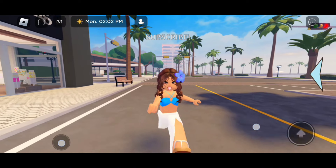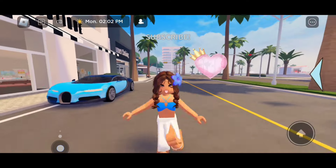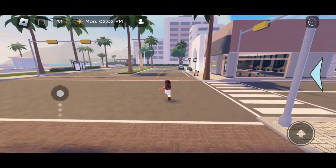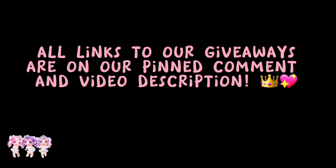If you guys enjoyed today's video, please make sure to like and subscribe. Love you all. Bye! Do you want free Robux? All links to our giveaways are on our pinned comment and video description.